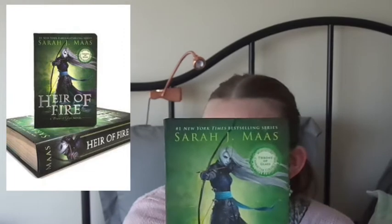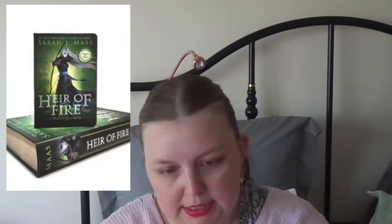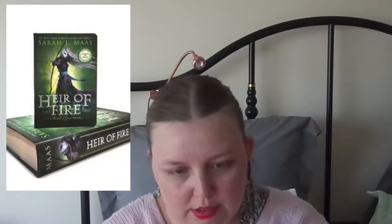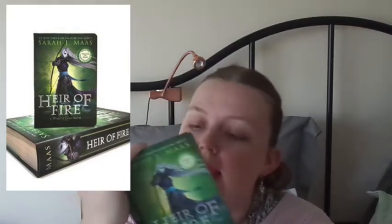The next one is Heir of Fire. This one says celebrate Rowan with this special miniature edition featuring his name highlighted in Tereson green ink. You have the green end pages, and then you have the green detailing on the side. You also have it on the top at the beginning of each chapter, and then his name highlighted in green as well. They really did put a lot of detail into these little books.